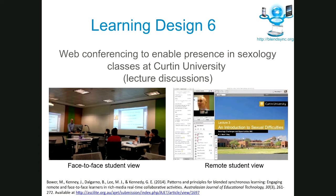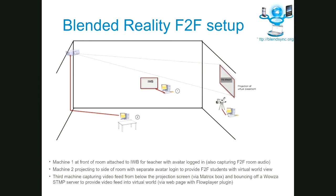The case I'd like to focus on today used a virtual world and tried to butt it up as seamlessly as possible against a face-to-face classroom for group presentations, discussions, and group work. In the face-to-face classroom, we had a computer out the front with an interactive whiteboard, and also a projector that gave us a really large picture of a virtual world environment where remotely located students were present.